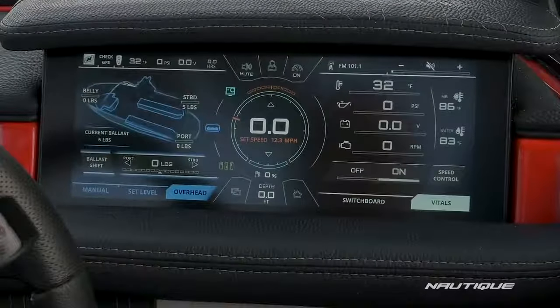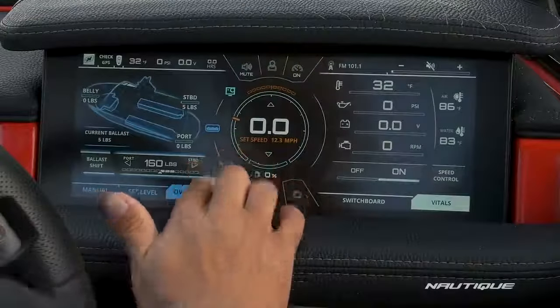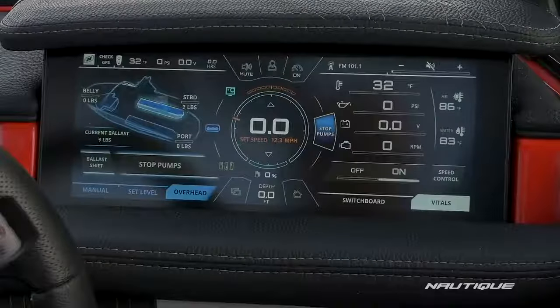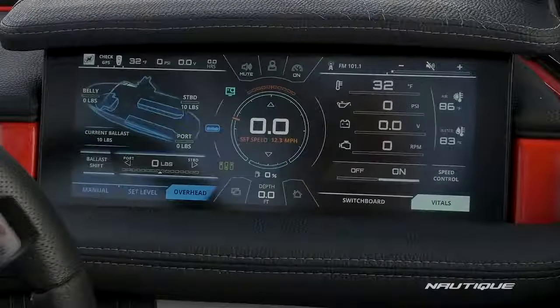This is a unique-to-Nautique feature that allows you to level your load if you have too many people sitting on one side of the boat. All you have to do is adjust the ballast by 50 pounds at a time and the ballast will automatically come on and adjust your tanks so you have an even load while you're driving down the lake.